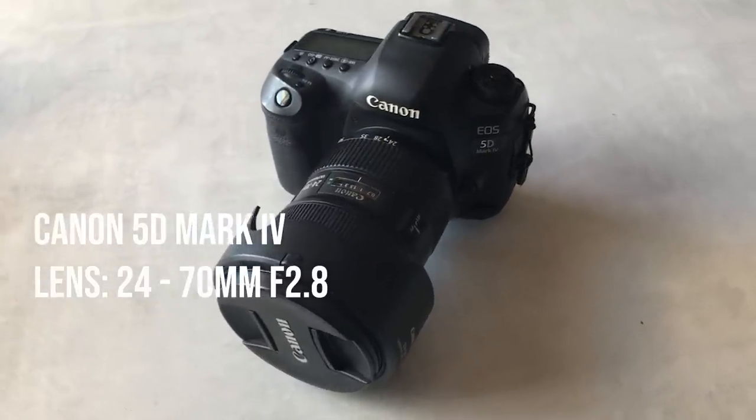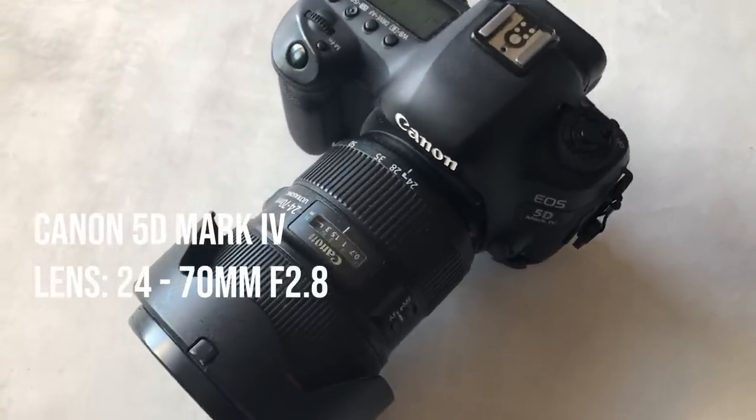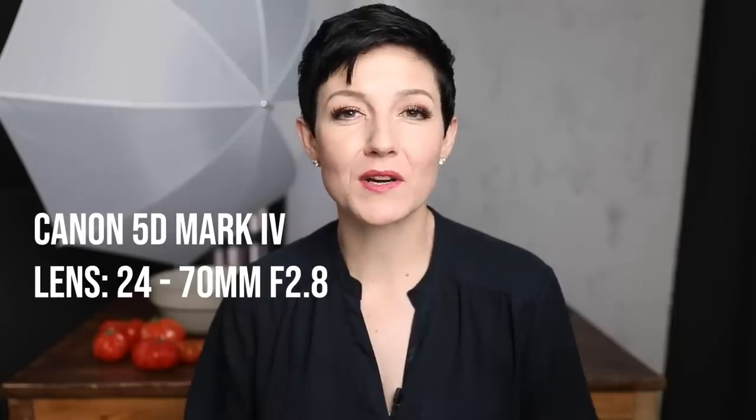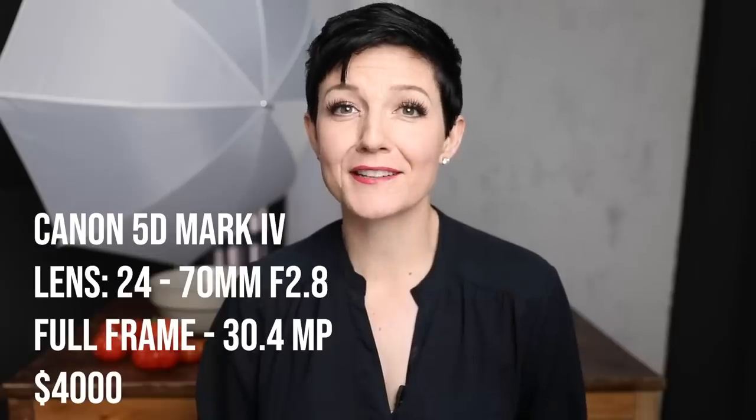As far as the lineup today, we're covering the gamut in terms of price range, all the way from a $4,000 camera setup down to a $200 used camera setup. First in the lineup is the Canon 5D Mark IV with the 24-70mm f2.8 lens, which is my go-to. I shoot probably 90% of the work I do with this camera-lens combination. It's a full-frame camera with 30 megapixels, and all in for both the body and lens, this combination is around $4,000 — definitely a financial commitment.